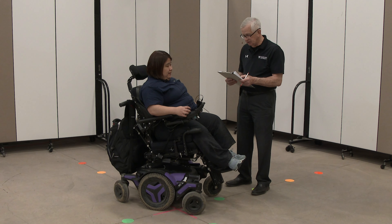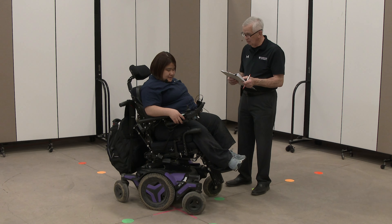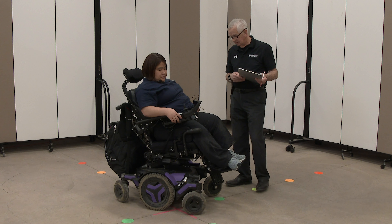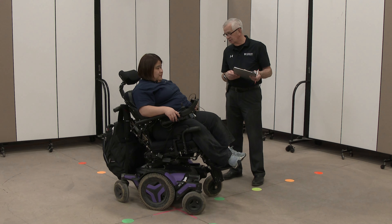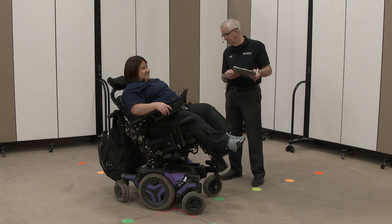Skill number eight is operates body positioning options. Do you have that? Maybe you could demonstrate. Okay, there we go. I love doing this. This is so fun.